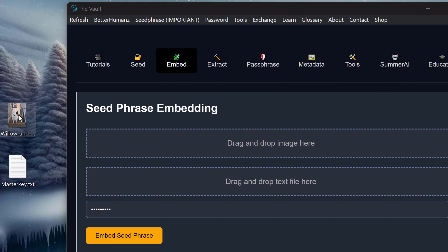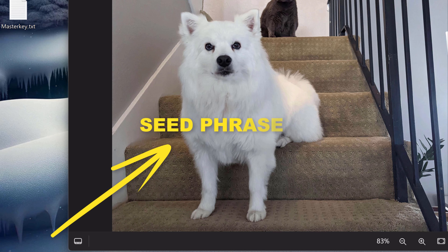Now, making sure that you have any keys, passphrases, or PIN numbers backed up is equally as important as drinking water. I developed the Vault so you can back up your data in plain sight and never have to remember anything again. Simple, secure, and eliminates human error. Go to sleep knowing all your crypto is safe and can never be stolen.